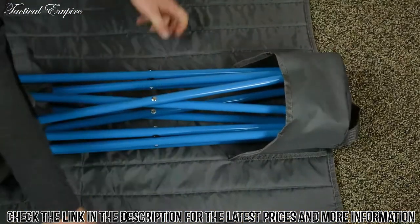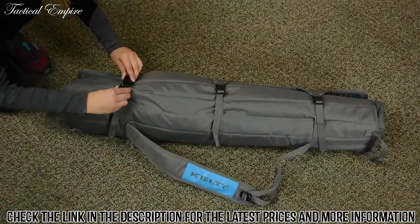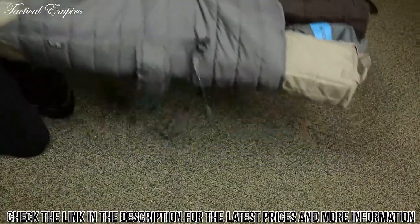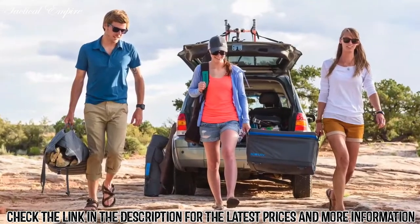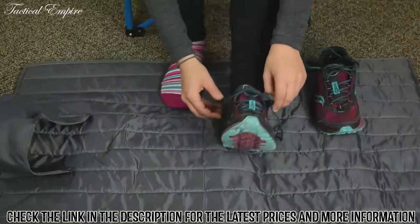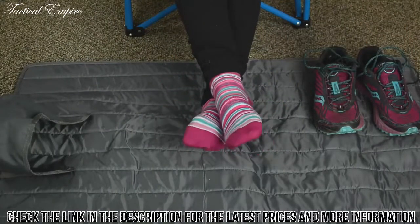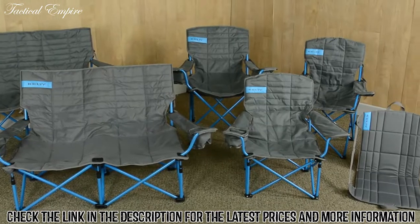Just place the feet into the pocket, wrap it up, attach the buckles, and you're good to go. Grab the handles to use the roll tote as a load hauler for multiple chairs, firewood, or whatever else you need to carry. And when it's not hauling your gear, the roll tote lays out flat to keep you and your stuff off the ground. The classic furniture collection is all about options.